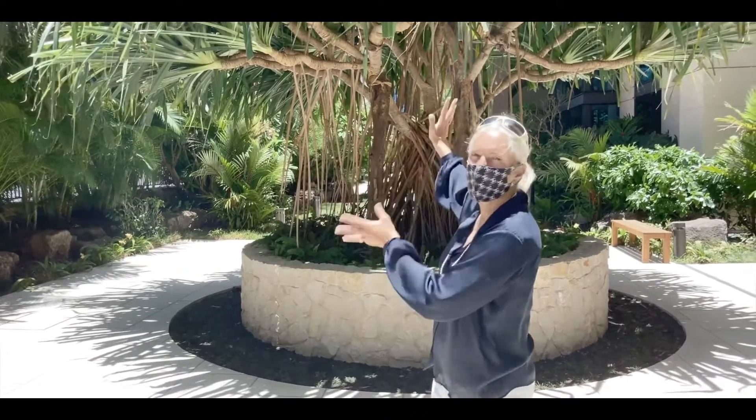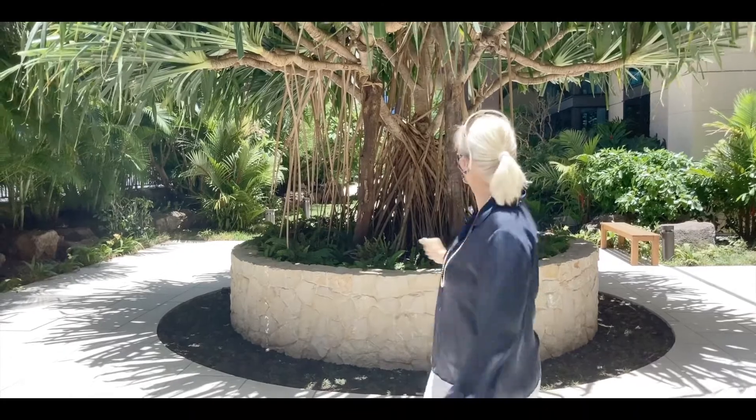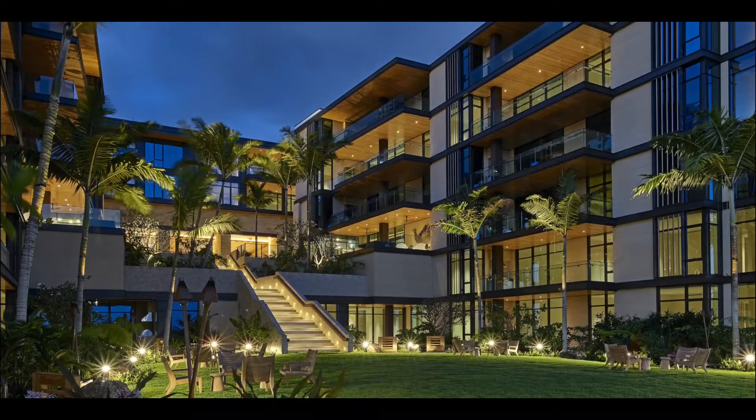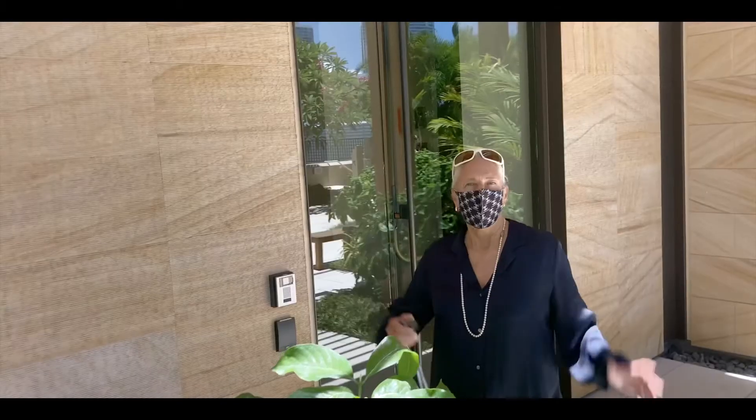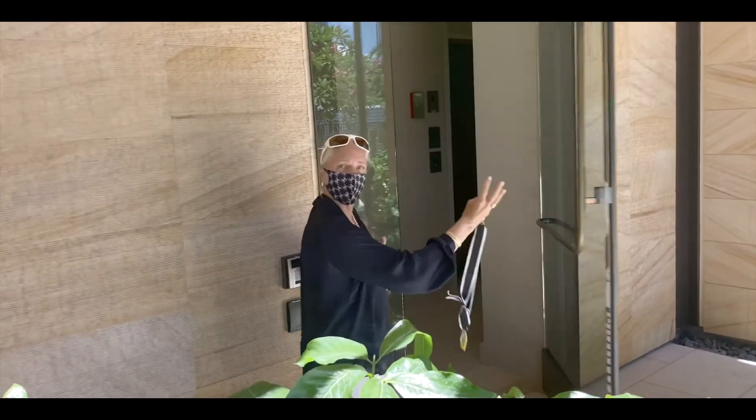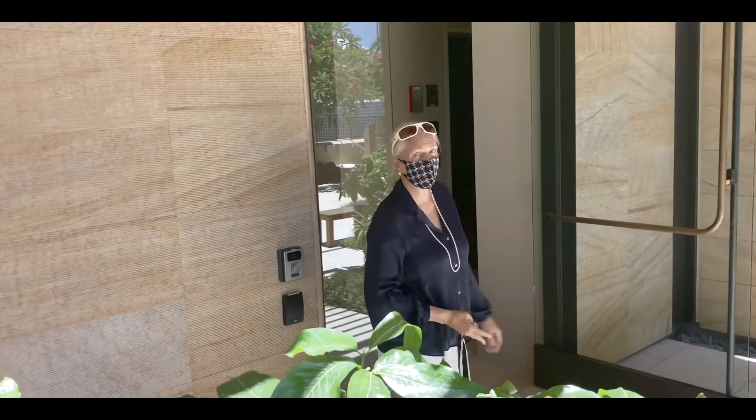Welcome back to Park Lane. We're at building 7, which is marked by this beautiful hollow tree. Come on in. One of the thoughtful features about Park Lane is the no-hands opening of the doors. Seems like a good idea.